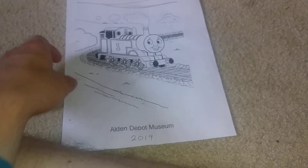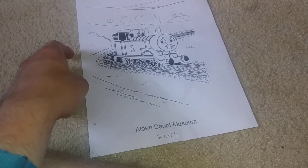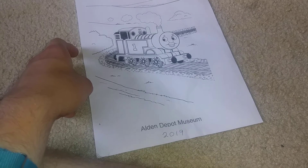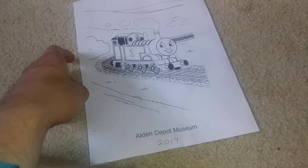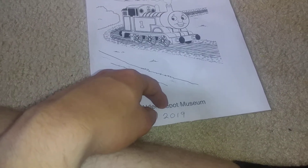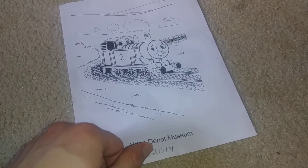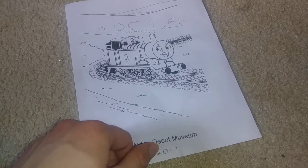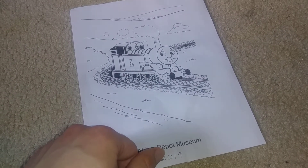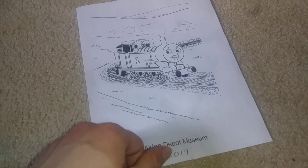What I also got is this coloring picture of Thomas the Tank Engine from this train show that I've been to a lot of times growing up as a child, called LN Depot Museum.